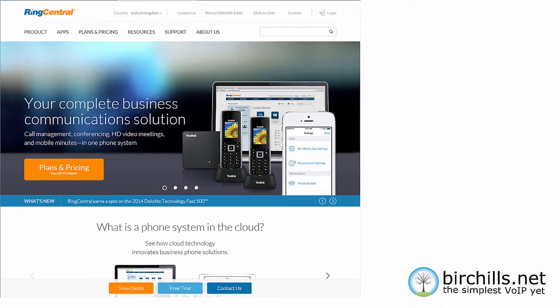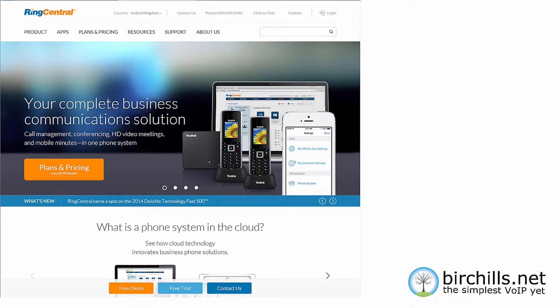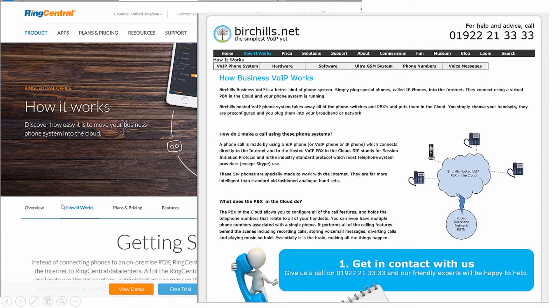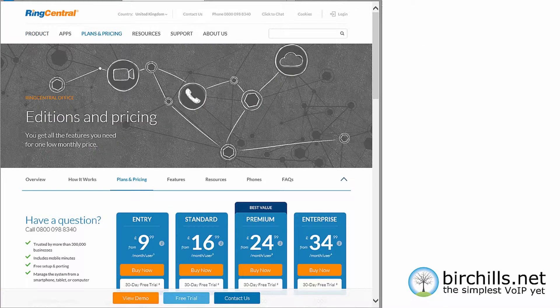This is the front page of the RingCentral website, emphasising that it's a complete business communication solution and giving the plans and pricing. Let's compare that with the Birtshaws front page website, covering pretty much the same ground, different emphasis, but basically the same thing. The RingCentral website goes on to describe how it works, and of course so does the Birtshaws website — looking somewhat different, but again the same thing.